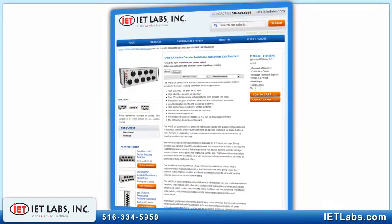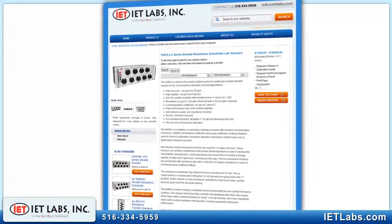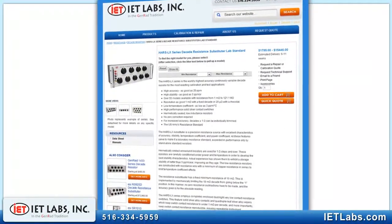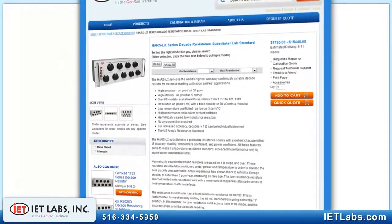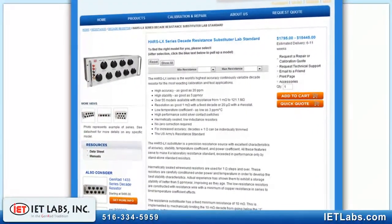If the HARZ LX units do not meet your needs, IET offers 19 other families of decade resistors and standards with features like lower performance at a lower cost, very high power, very high resistance, and computer-controlled programmable versions.